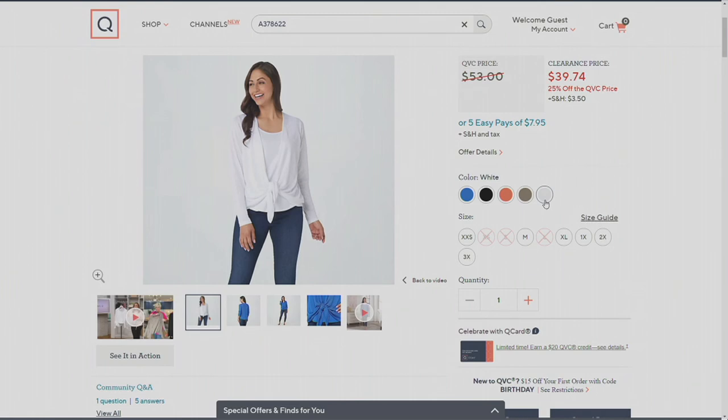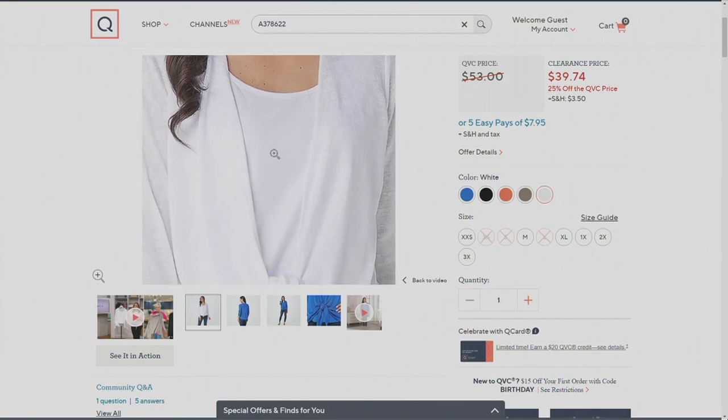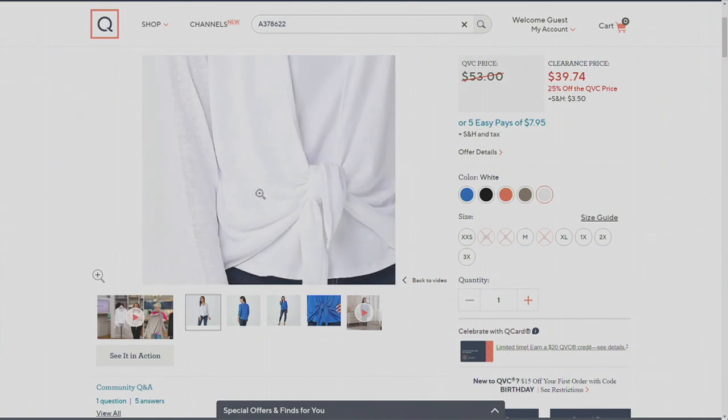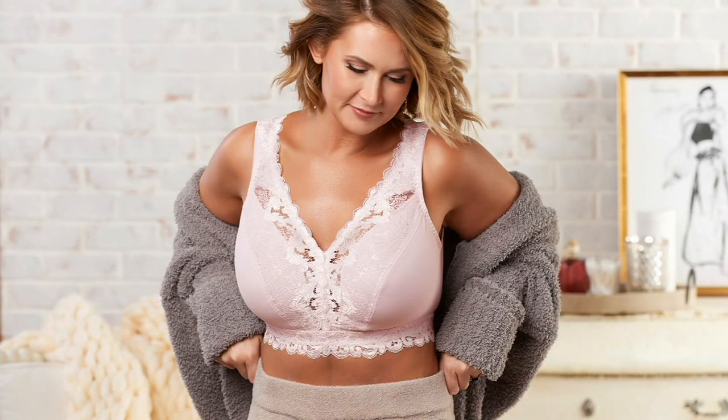A lot of our EasyPays are because of our Flash event. Right now everything on QVC.com and on air is on 5 Easy Monthly Payments, so take advantage of these clearance prices and get these items home. Call us at 1-800-500-7590.